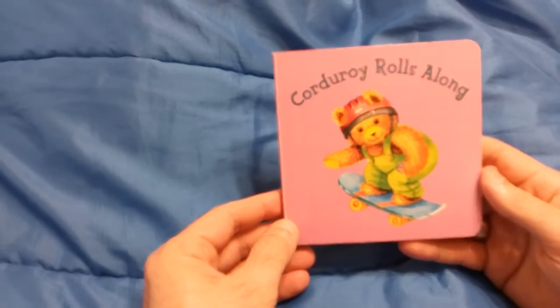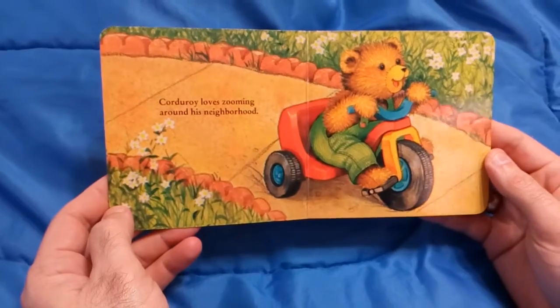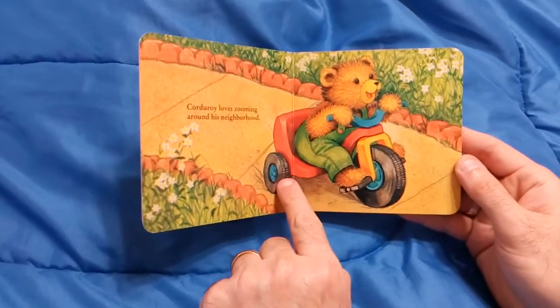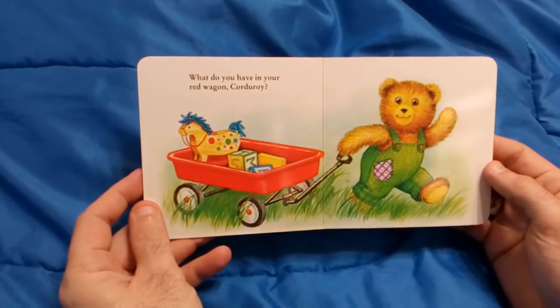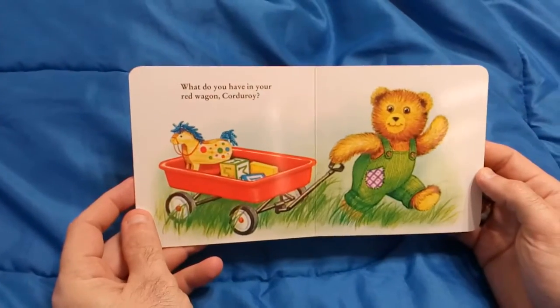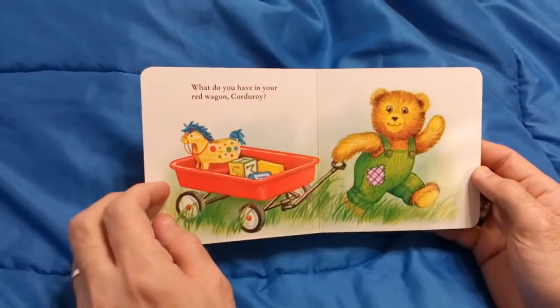Corduroy rolls along. Corduroy loves zooming around his neighborhood on his three-wheeler. What do you have in your red wagon, Corduroy? A rocking horse and some blocks.